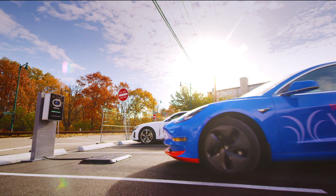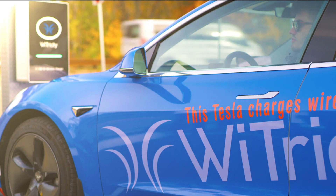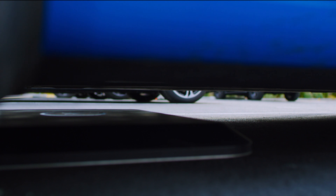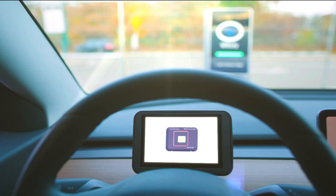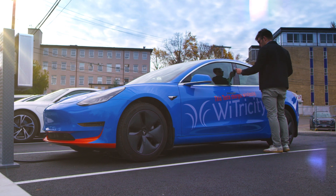That is Y-Tricity's wireless charging solution. So what you're seeing here is this Tesla is charging wirelessly, just as fast as the plug, but with no cords, no cables, no hassle. Extraordinary.